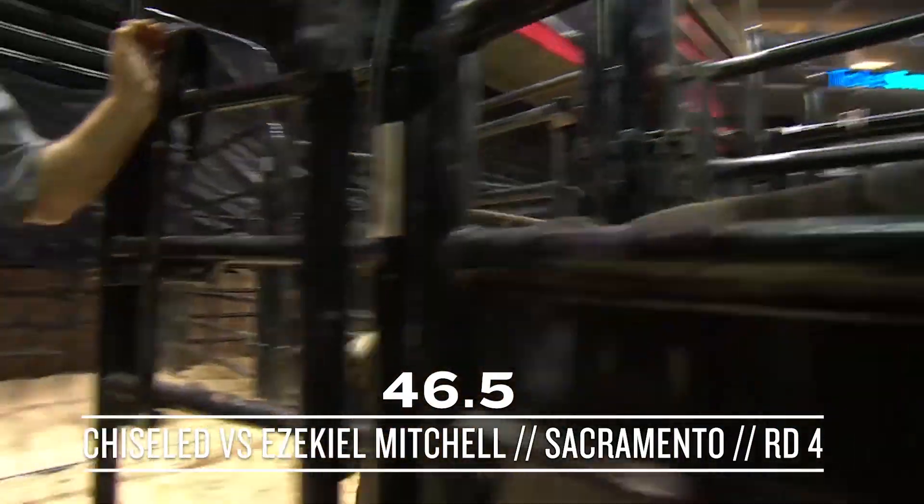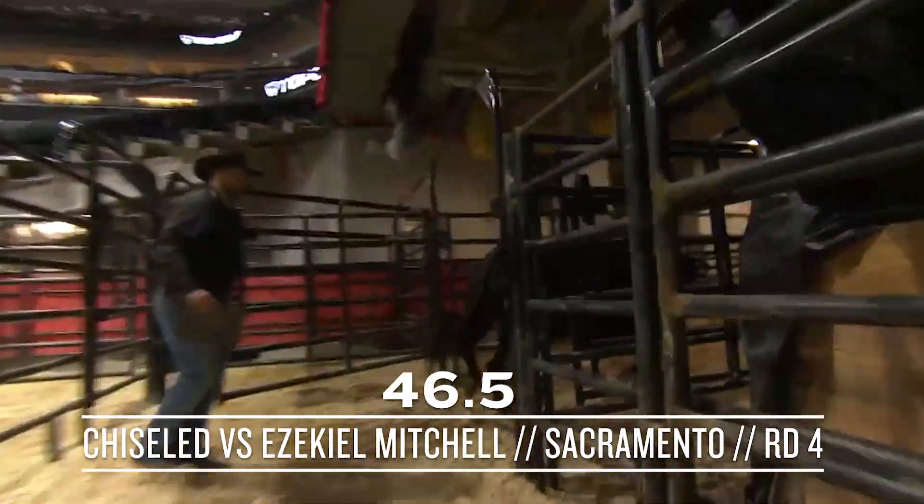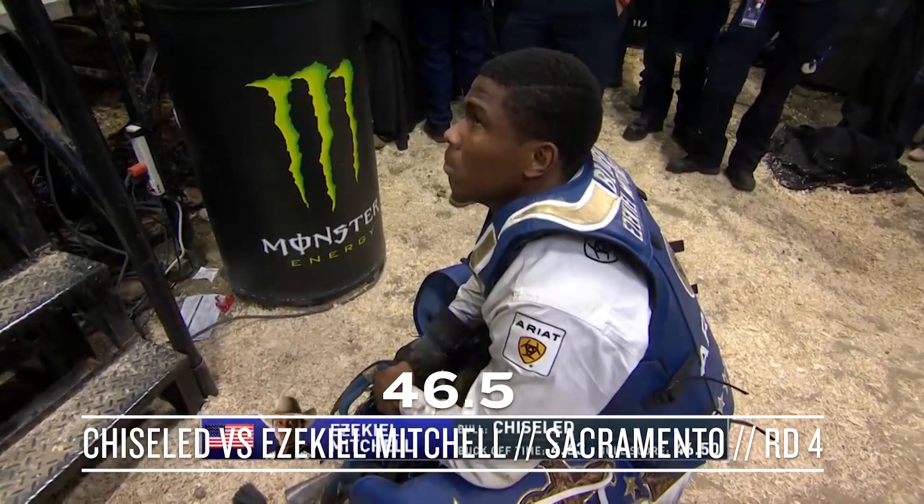Because they're coming with some heat when they gather back up. You've got to fight for the front. Chiseled with a very good night at the office. He heads home. Zeke will be back.